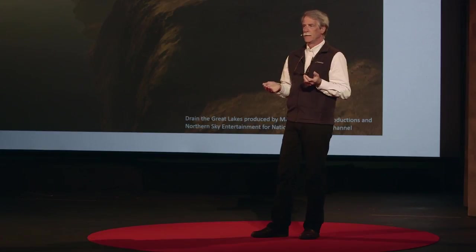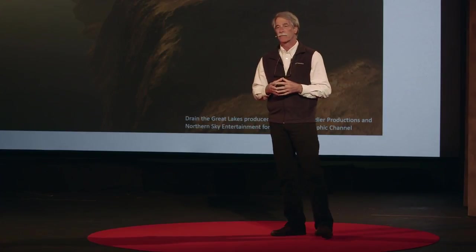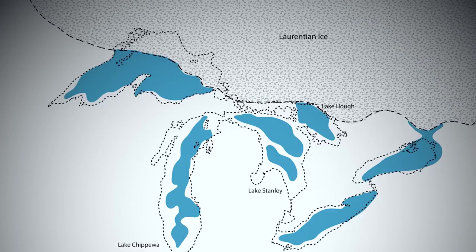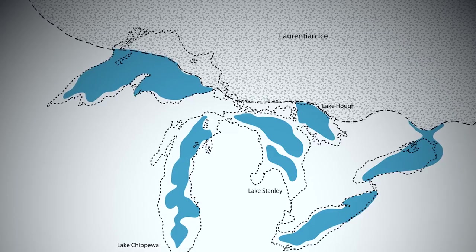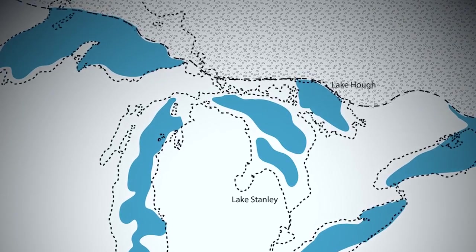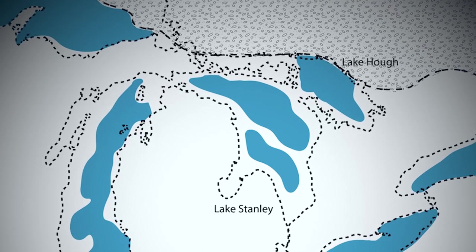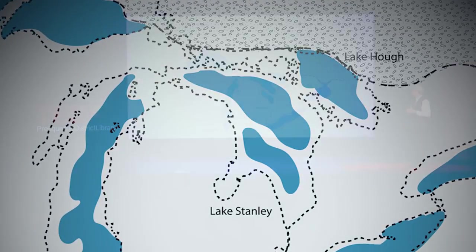The low level is known as Glacial Lake Stanley, named after the geologist George Stanley, who first inferred its existence in 1936. Between about 11,000 years ago and 9,000 years ago, this lake existed with water levels that were more than 300 feet lower than modern Lake Huron. The basin was isolated from the other Great Lakes, and in fact it contained two lakes — a deeper eastern lake and a shallow western lake.